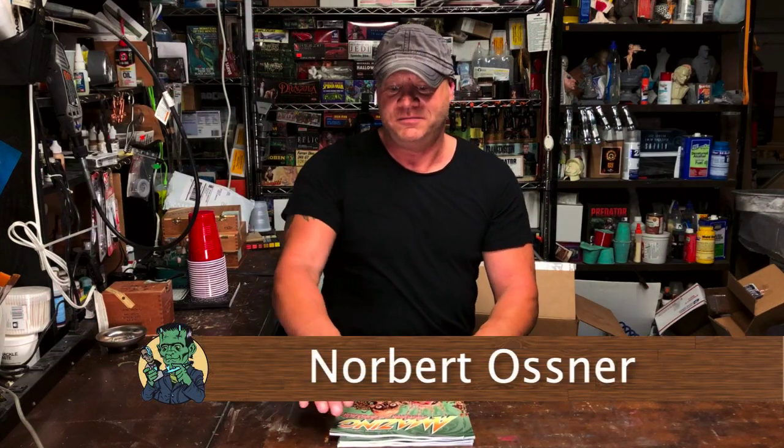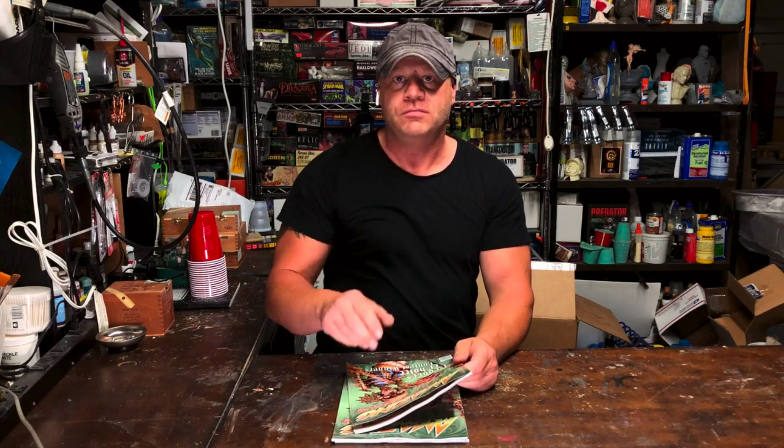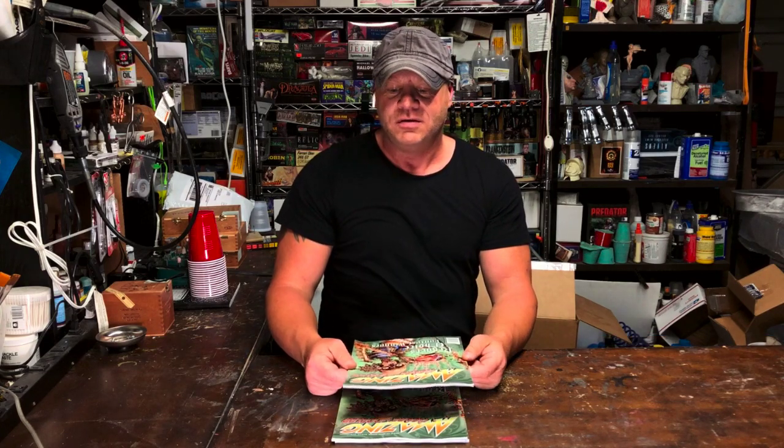Hey everybody, it's Norbert here from Resin Maniacs. It's been a while, but I thought I'd do a video — a quick review, or call it a shoutout. The new AFM is out, a new Amazing Figure Modeler magazine.